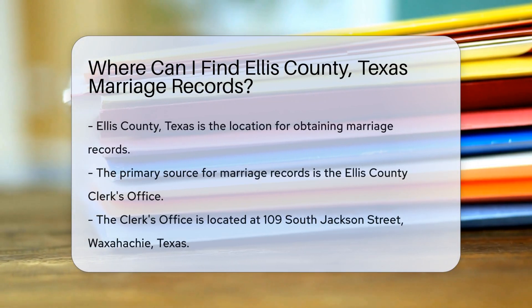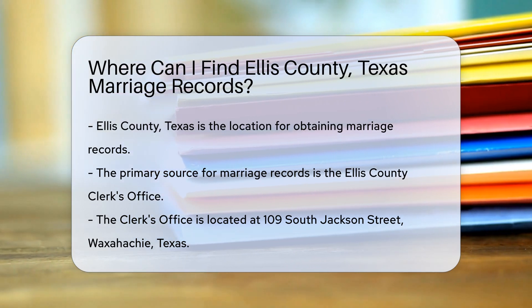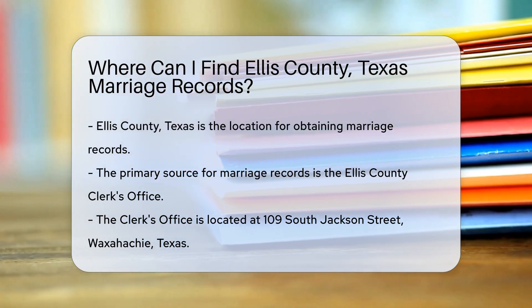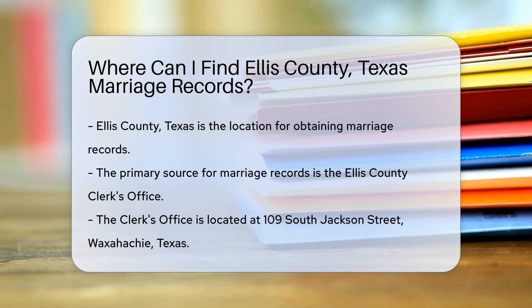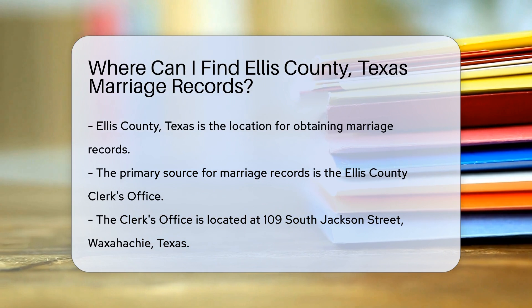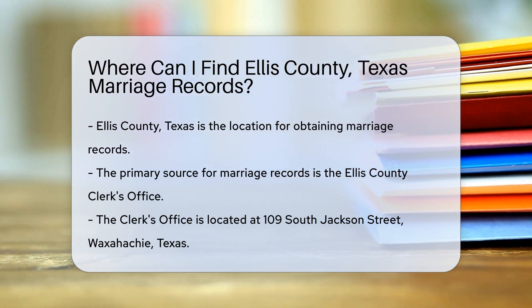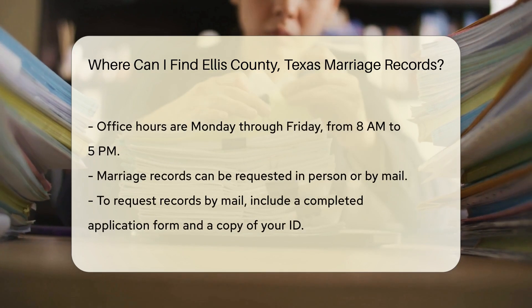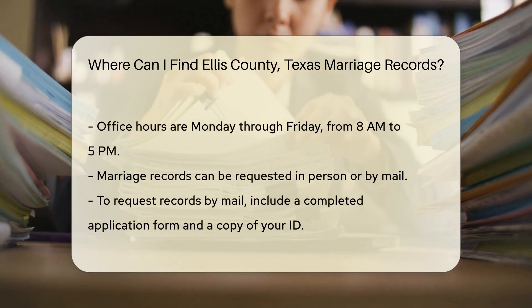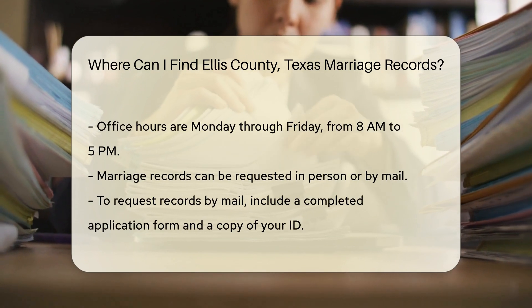If you're looking for marriage records in Ellis County, Texas, there are several official avenues you can explore. The Ellis County Clerk's Office is the primary place to start. They maintain all marriage records for the county. To obtain a marriage record, you can visit the clerk's office in person. The office is located at 109 South Jackson Street, Waxahachie, Texas. Their hours are typically Monday through Friday from 8 a.m. to 5 p.m.